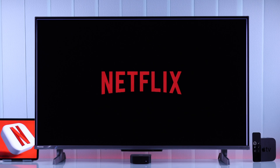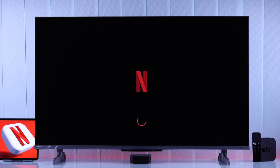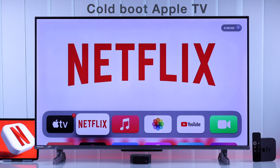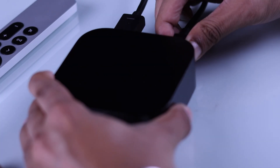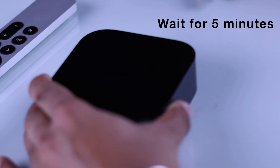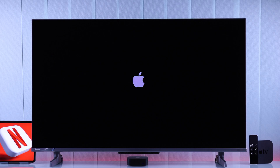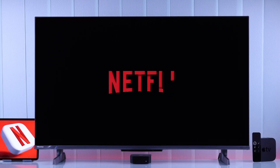By now, your Netflix app should start working. But if the previous steps didn't work for you, then simply cold boot or soft reset your Apple TV. Just unplug all the cables, wait for around 5 minutes, and plug the cables back in. Now turn your Apple TV back on and Netflix should be fixed.